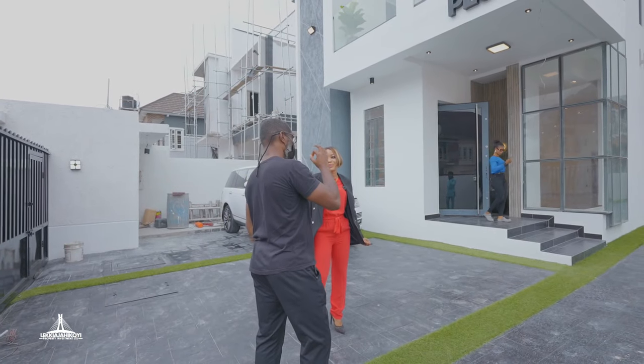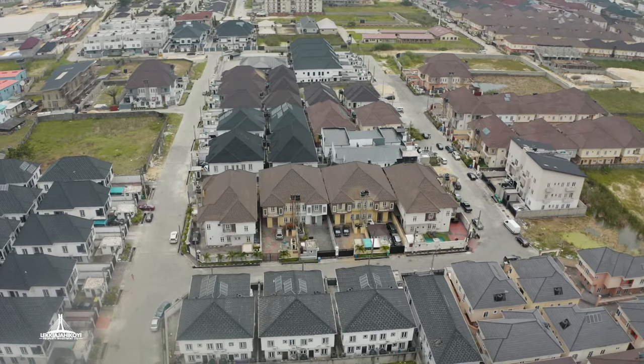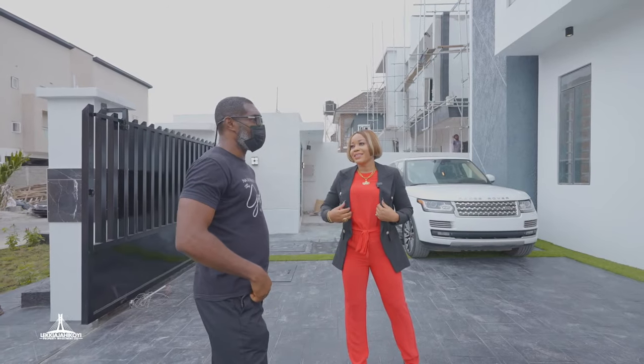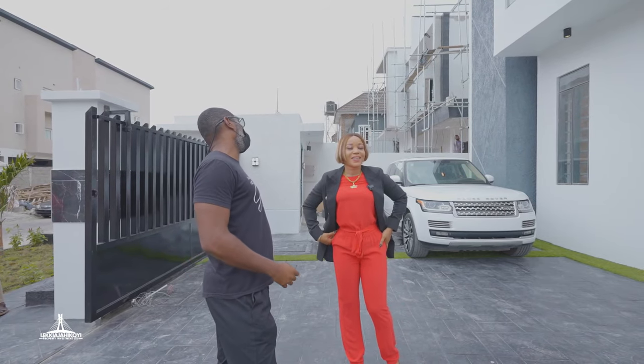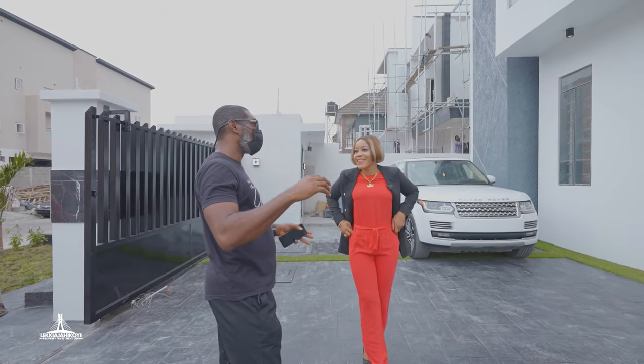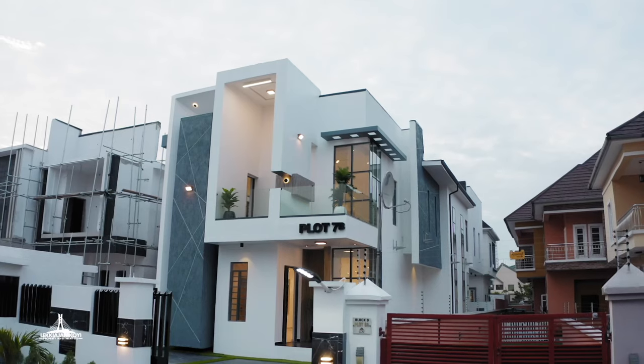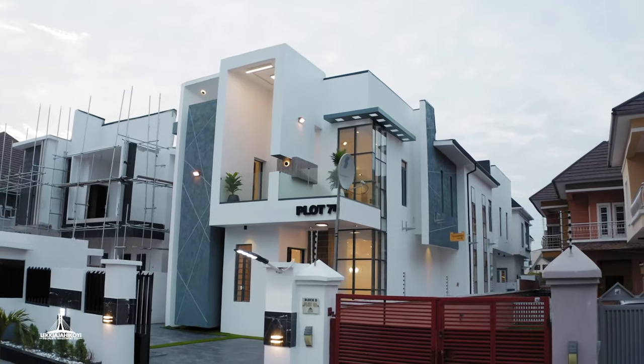So what do you think? I'm happy with the estate — it's the selling point of the estate. And you can see the distance between the houses.